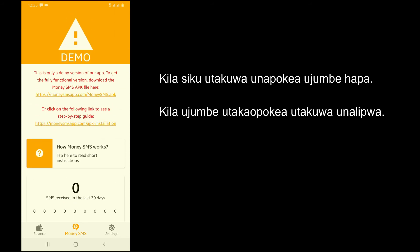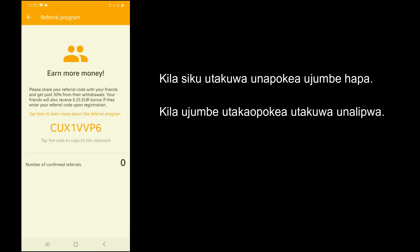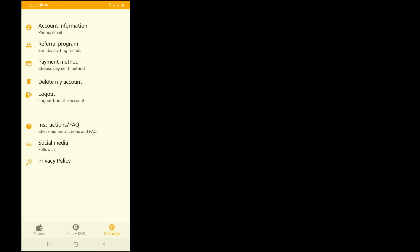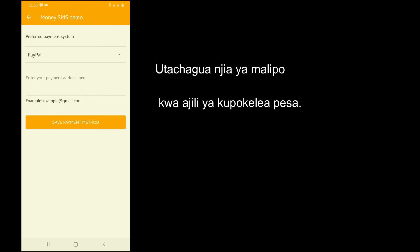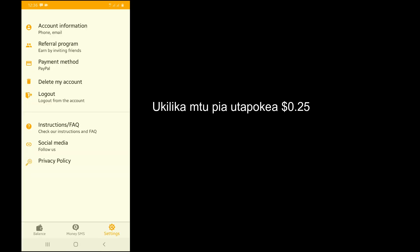After finishing registration, run your app daily in the background and you will receive SMS daily. On every SMS received, you will be rewarded some amount of money. When you reach the minimum payout, you will add your payment method and receive your money. Payout is processed every Thursday whenever the minimum is reached.